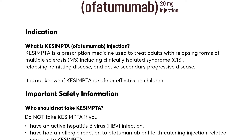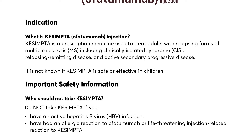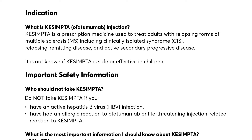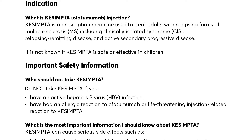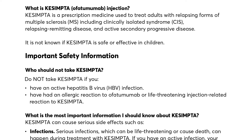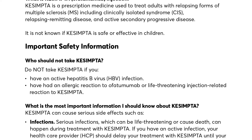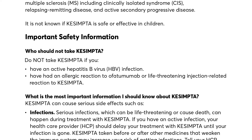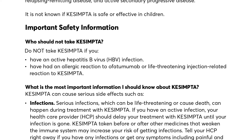Important safety information. Who should not take Qsemta? Do not take Qsemta if you have an active hepatitis B virus (HBV) infection, or have had an allergic reaction to ofatumumab or a life-threatening injection-related reaction to Qsemta. Qsemta can cause serious side effects such as infections. Serious infections, which can be life-threatening or cause death, can happen during treatment with Qsemta.